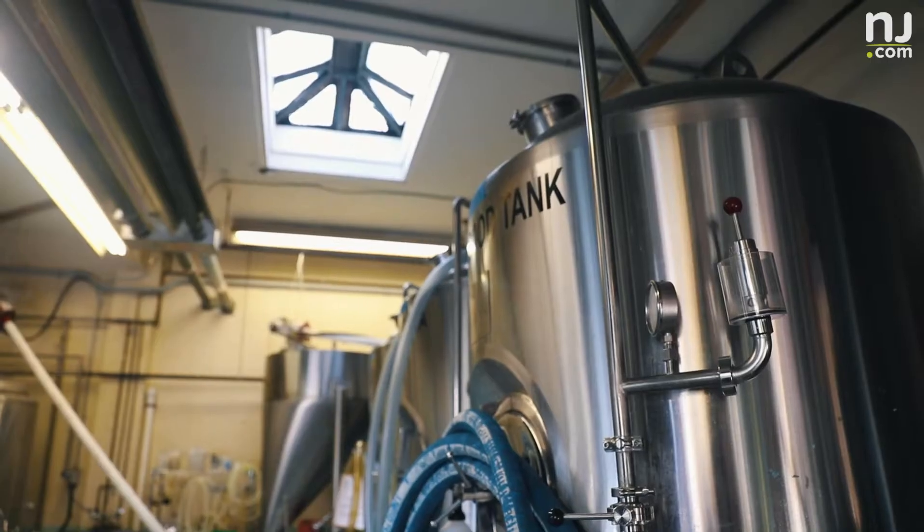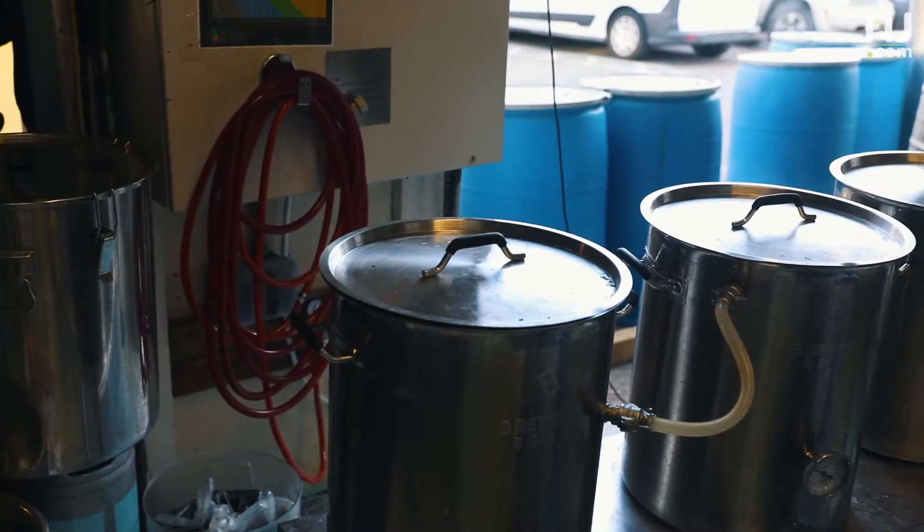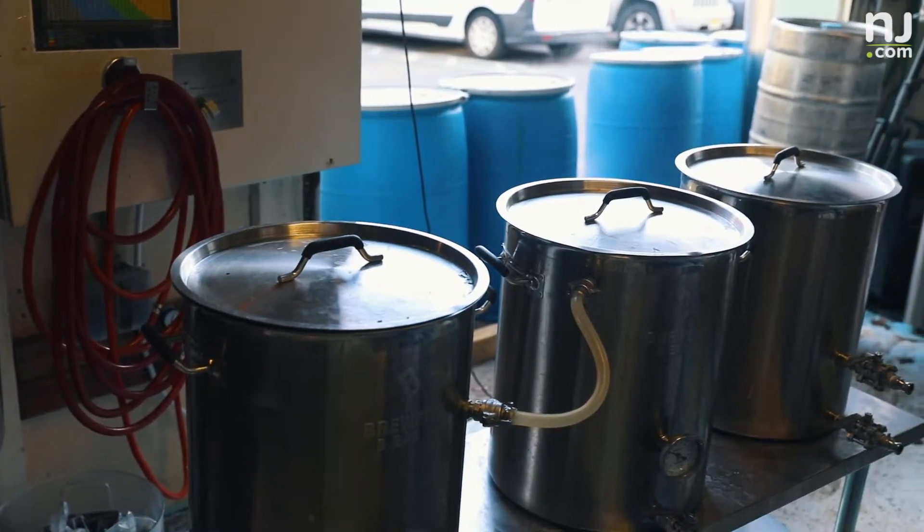Beer was always being brewed in Africa by women. I'm probably one of the first men from Africa that ever tried brewing beer, because it's not a custom for men to brew beer in those countries. So I learned to brew originally from my mother.